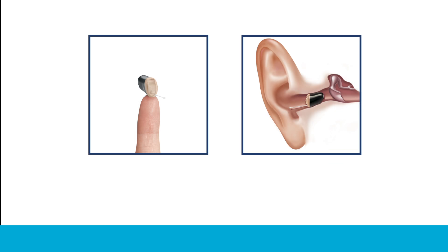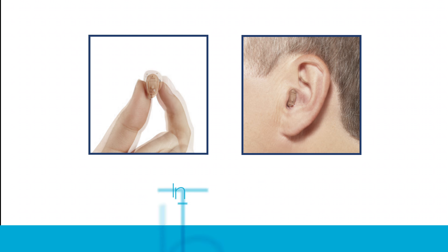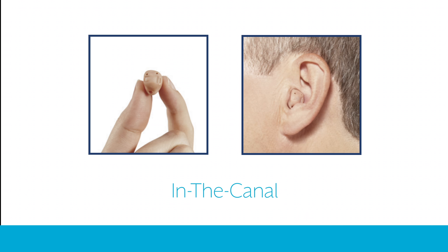The invisible in the canal option rests in the second bend of the ear canal, making it virtually undetectable to others. The completely in the canal hearing aid has only a tiny plastic handle showing outside of the canal.